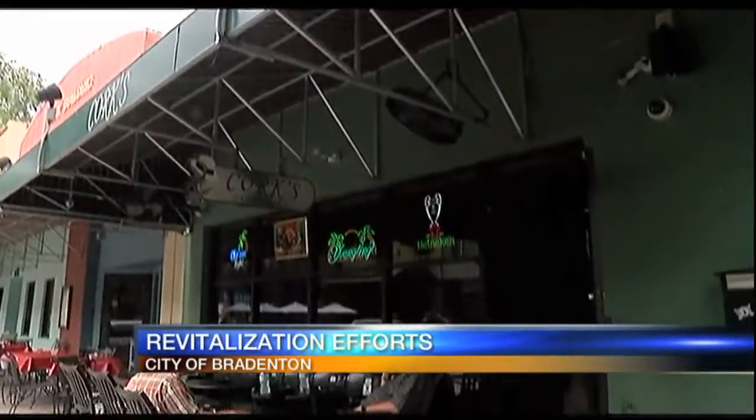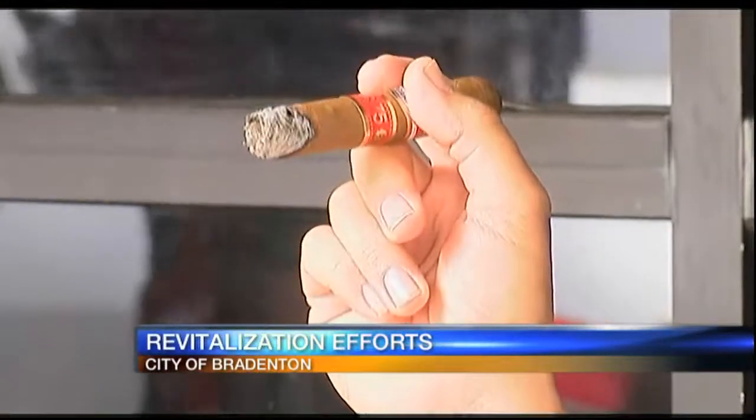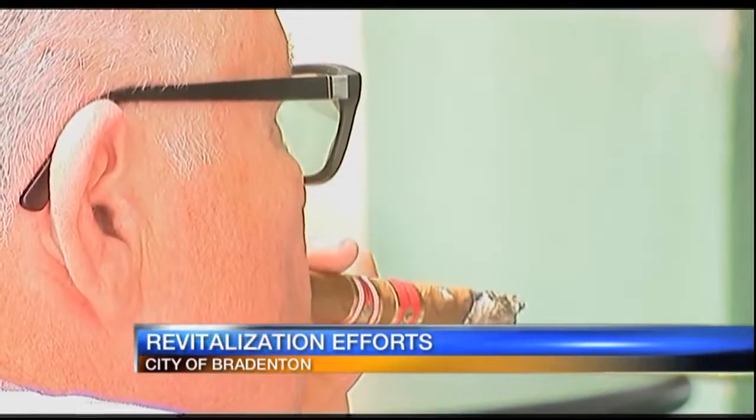Attractions like the Bradenton Riverwalk and the South Florida Museum attract visitors from all over the world, and that's why officials in Bradenton are focusing on the downtown area and making sure it becomes more pedestrian-friendly. It's growing because Bradenton is the friendly city. When Cork Miller and his wife opened Cork Cigar Bar on Old Main Street more than 10 years ago, they saw less foot traffic and had less competition. They came downtown when there were only three other establishments like theirs, and now there are seven, including restaurants, and there's more to come.